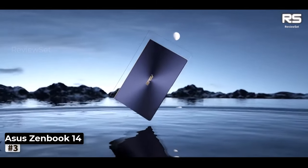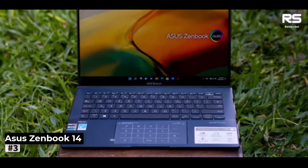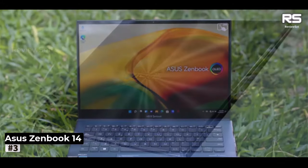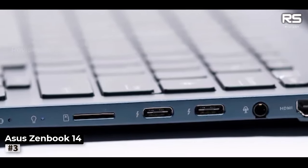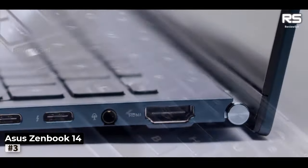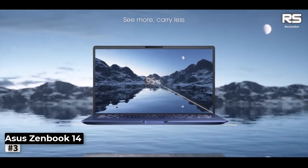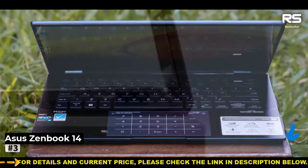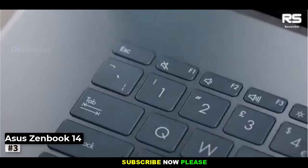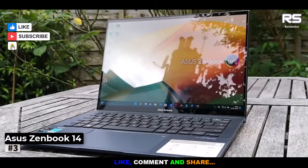Number 3: Asus ZenBook 14UX433. The 14-inch ZenBook 14UX433 adheres to military-standard MIL-STD 810, ensuring peace of mind even if the laptop takes an accidental tumble. Its distinctive design showcases iconic concentric circles adorning the entire front-to-back metal cover, exuding a premium, high-end aesthetic. Measuring just 1.59 centimeters thick and weighing a mere 1.19 kilograms, it's the ultimate choice for office professionals, business enthusiasts, or digital nomads constantly on the move.